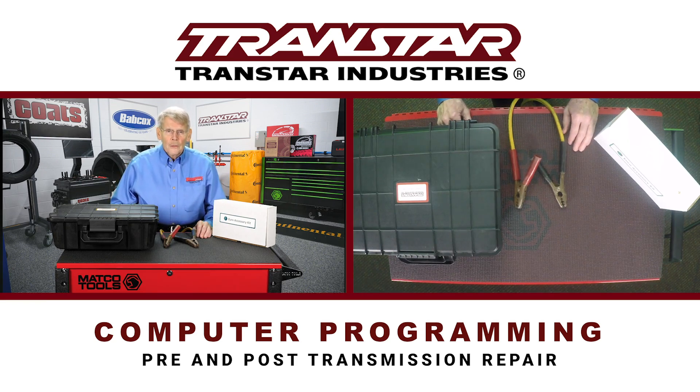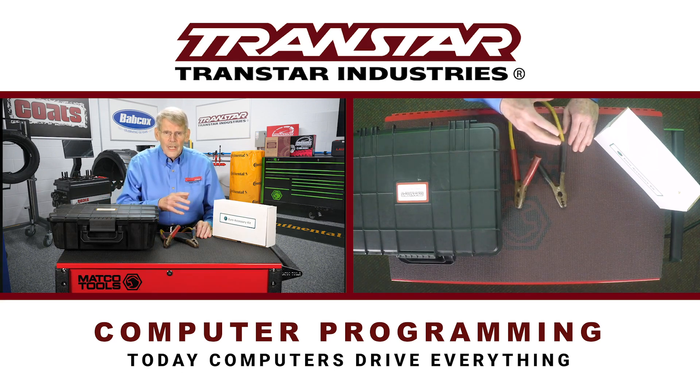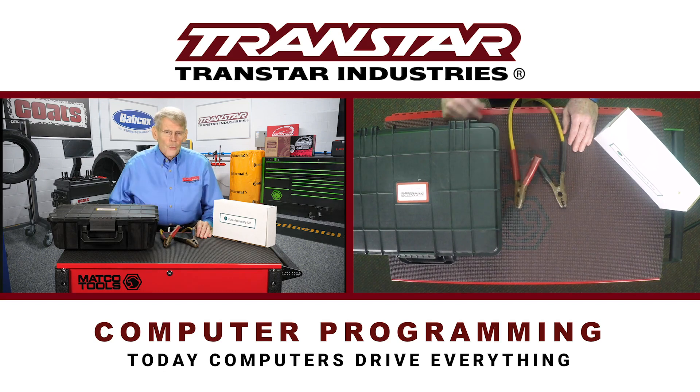Decades ago computers became prevalent in vehicles and shops were able to contend with it. Today the computers literally drive everything. So you go through the same routine — you bring in the job, diagnose it, do the repair, you go to start it, and the engine won't even start. Or if it does, it doesn't engage correctly, or it doesn't shift correctly going down a road.